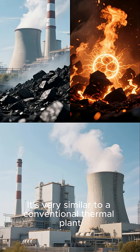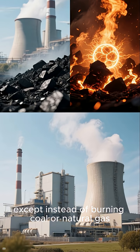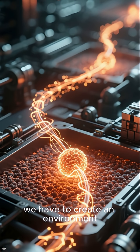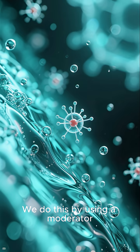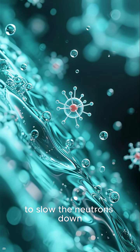It's very similar to a conventional thermal plant, except instead of burning coal or natural gas, we're using nuclear fission. To make this possible, we have to create an environment where the neutrons produced by fission can travel relatively long distances without losing speed. We do this by using a moderator, often water, to slow the neutrons down.